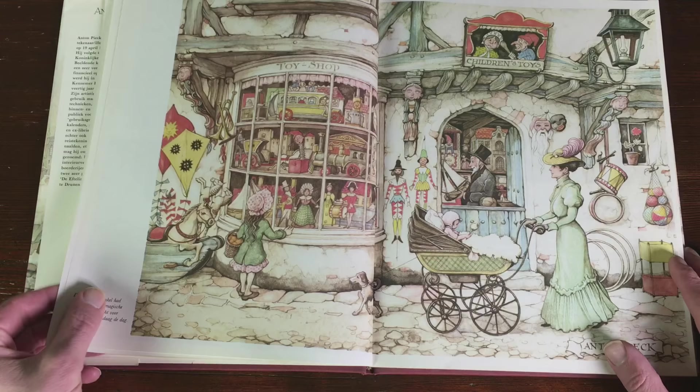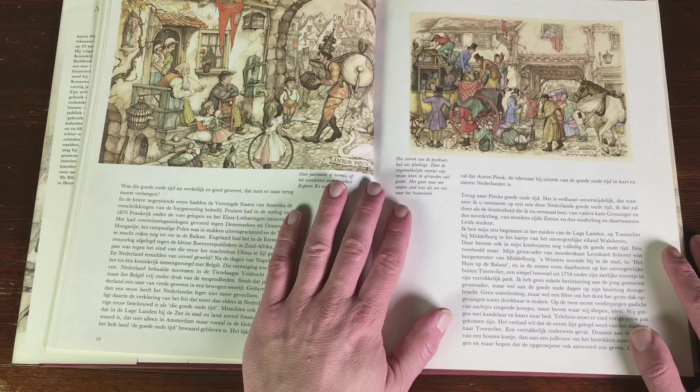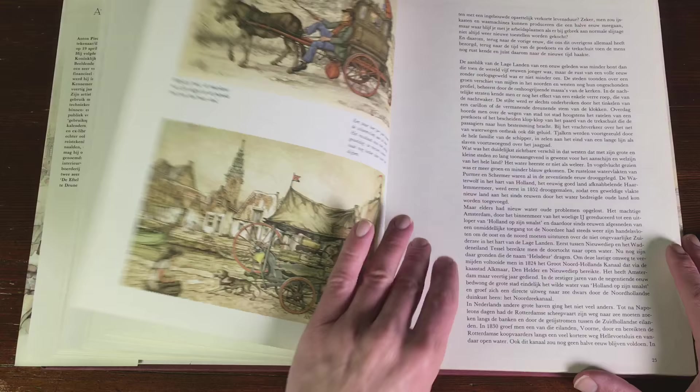I'm just going to go through some of the pages of this book. You can see he drew everything from the old days. He also made some designs for the Efteling, which is the Dutch Disney World, really in this style. He did all the fairy tales and they made a theme park out of it.